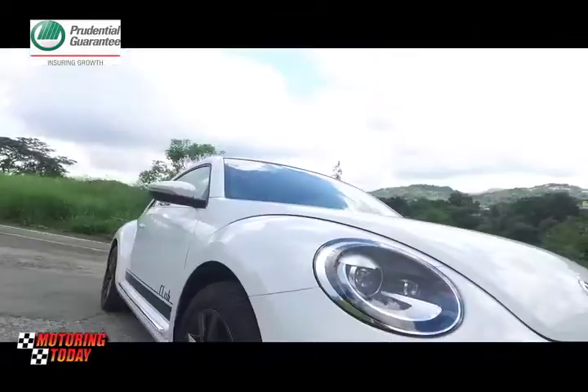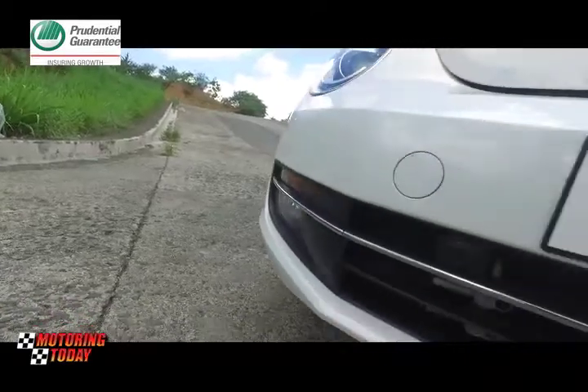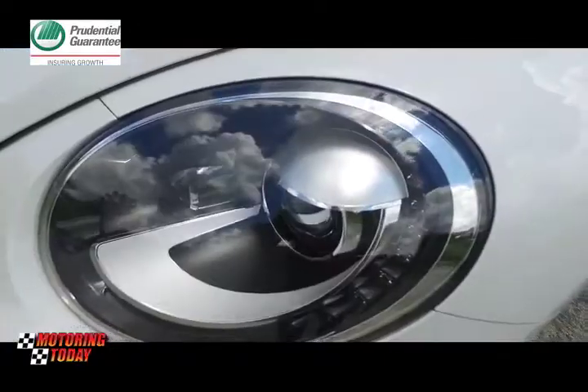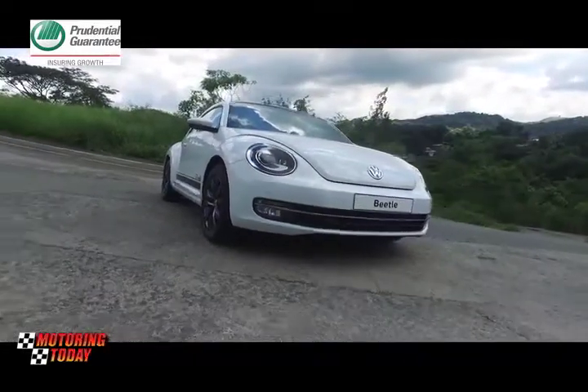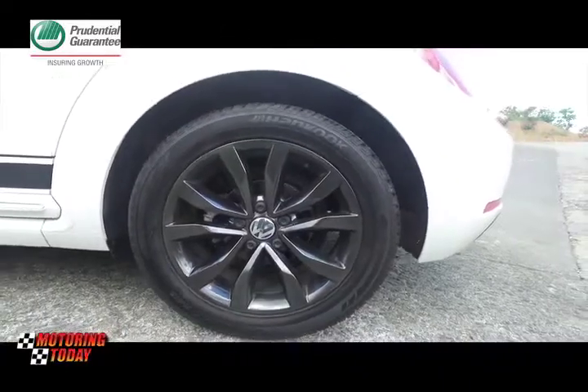day hot rod. It's the only current Volkswagen to carry round headlights, but it's been made more of a standout thanks to the bi-xenon headlights and LED daytime running lights. With this Club Edition, Volkswagen has gone further, adding hyper black wheels to make it an athletic and masculine package.